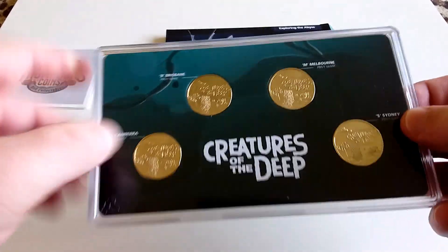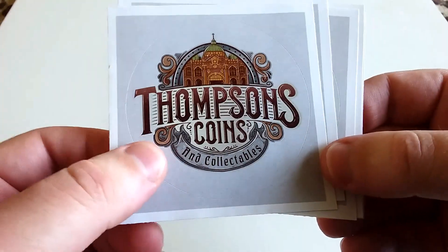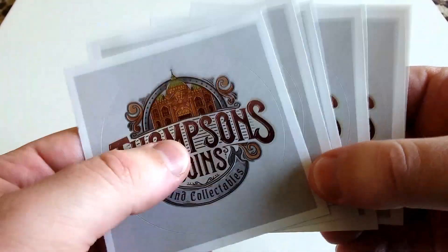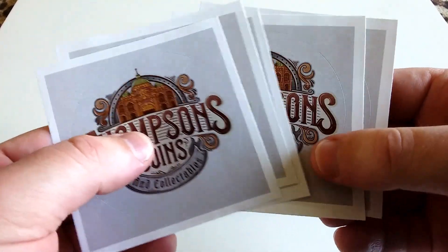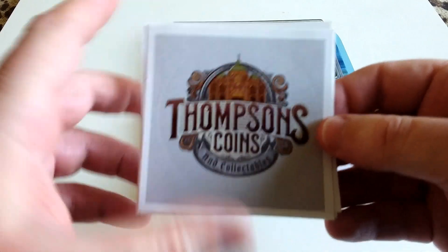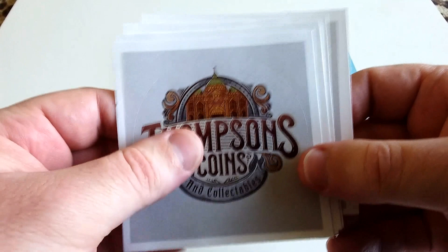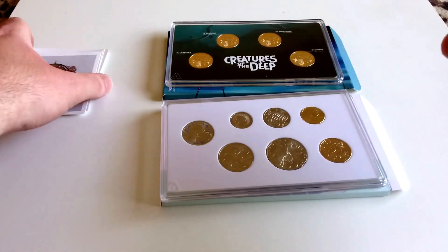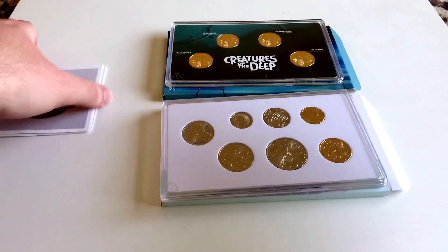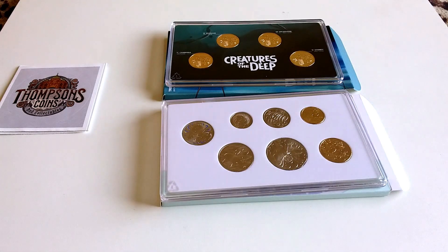Once again I purchased from Thompson's Coins and Collectibles — I'll leave a link in the description below. I highly recommend this coin dealer; they're quick to post and they've also got a YouTube channel which I'll tag and link as well. Thanks for all the subscribers and the support. If you enjoyed the video, please give it a like, subscribe to the channel, and I'll see you in the next video.